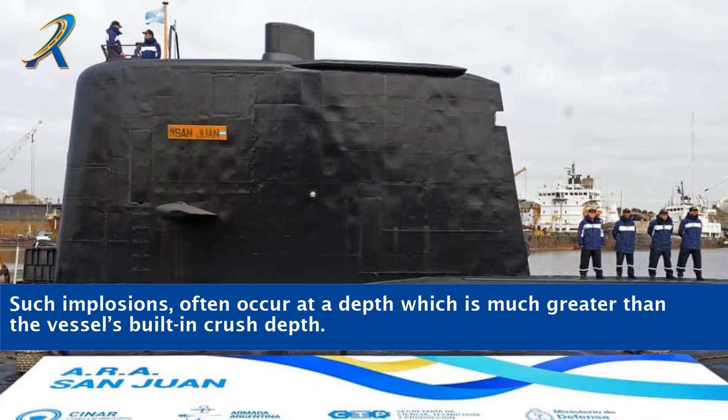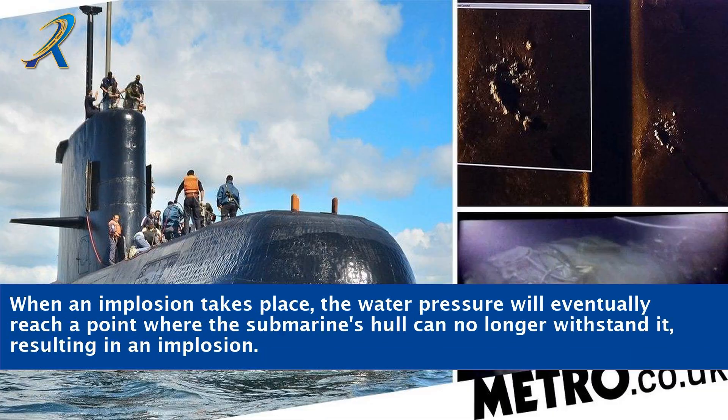Such implosions often occur at a depth which is much greater than the vessel's built-in crush depth. When an implosion takes place, the water pressure will eventually reach a point where the submarine's hull can no longer withstand it, resulting in an implosion.